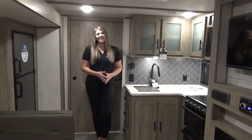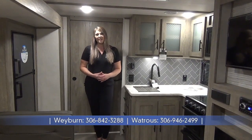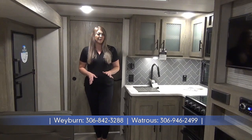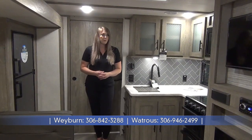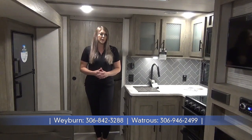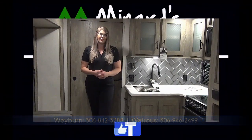That is a wrap on the 2021 Salem Hemisphere 23BHHL. This is a great unit, very family friendly, and half-ton towable. You can see more photos and get more information on our website at www.minardsleisureworld.com. Now serving you in two locations: Weyburn and Watrous.